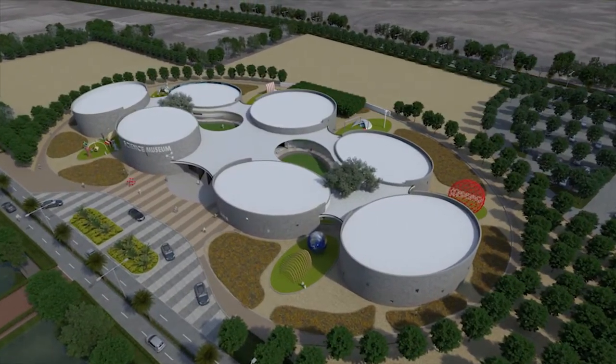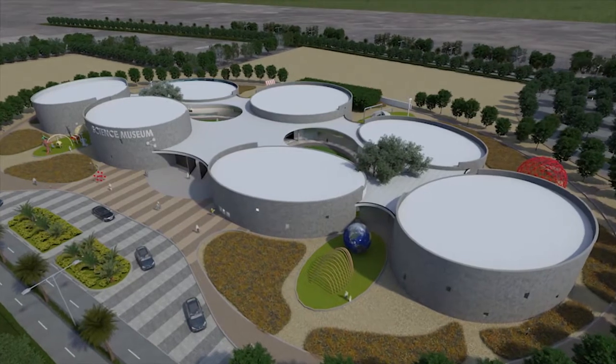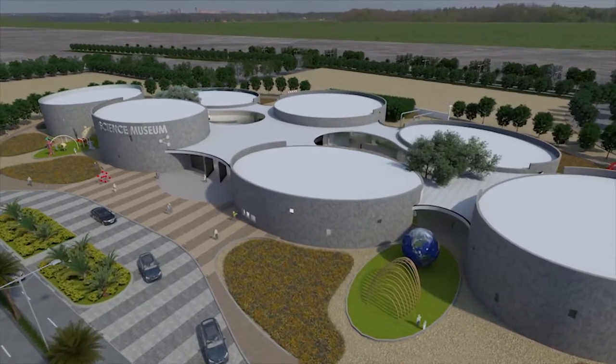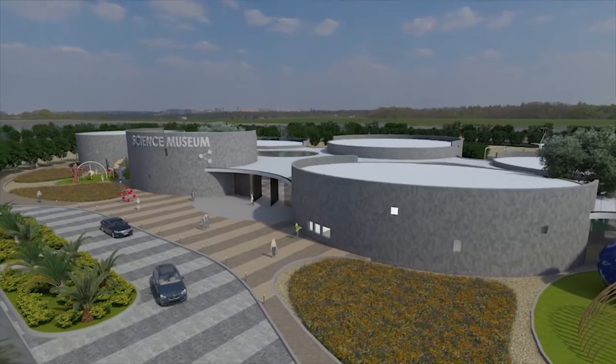The galleries are expressed as elliptical volumes and planned in a configuration that creates an internal street experience for the visitors. Each gallery is separated by a courtyard, which allows natural light and ventilation within the building.